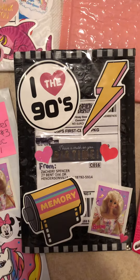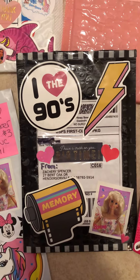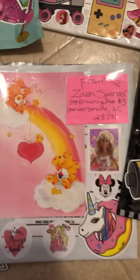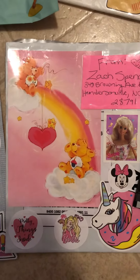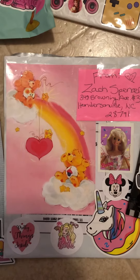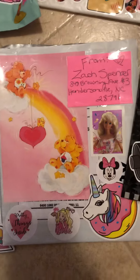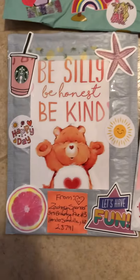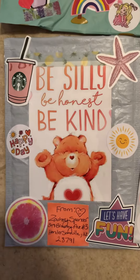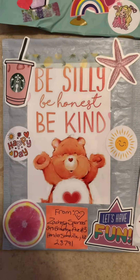This is kind of like a 90s kind of theme. This one's kind of like a Care Bears, love and sparkly rainbows — just a really cute one. And then this is kind of like a beachy ocean kind of feel, sunny day type package.